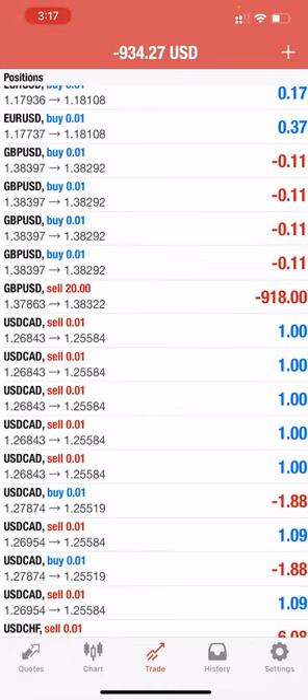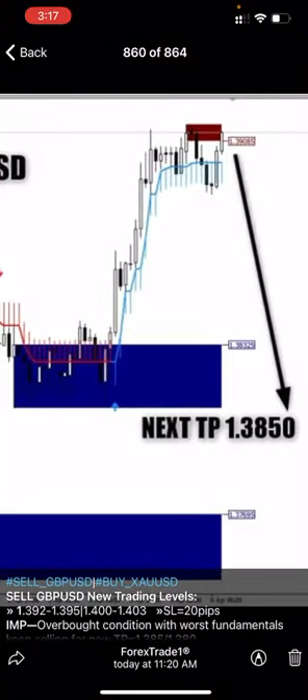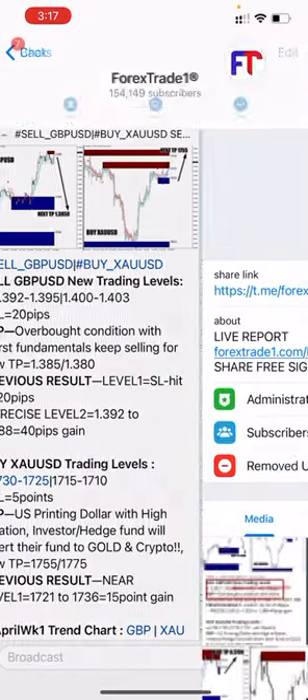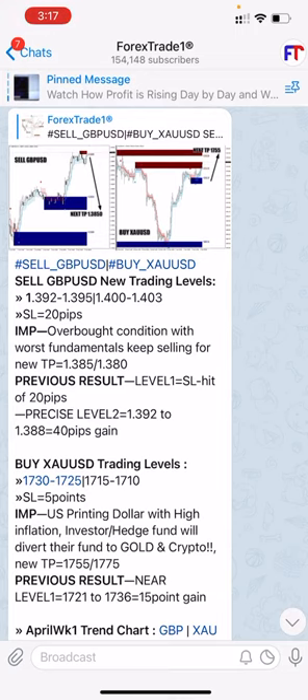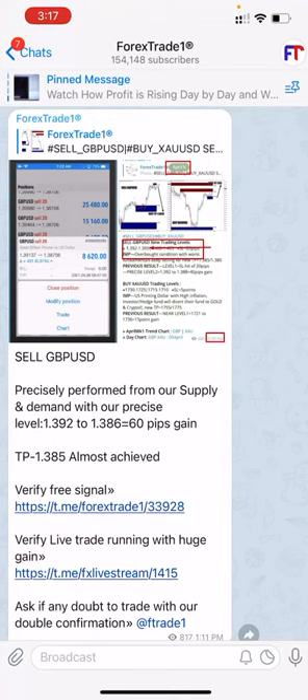We traded on our levels, following the support and resistance zone plus the 20-in-one indicator. This chart is updated for free on the Forex State One channel. If you are following this channel, you can get the same amount of profit. The live streaming is also currently running.